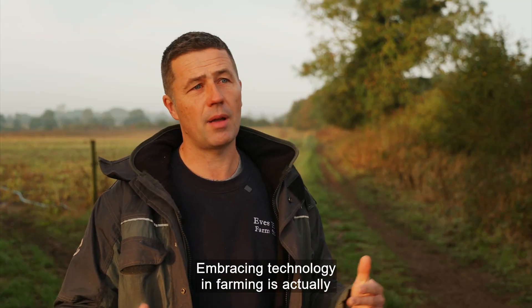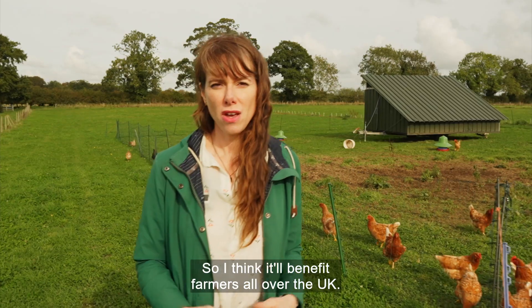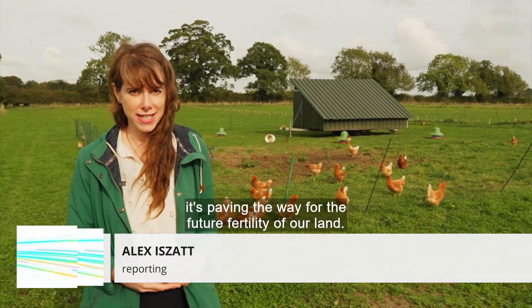Embracing technology in farming is absolutely key if we're going to move forward as an industry. Regenerative farming isn't just a phase — it's paving the way for the future fertility of our land.